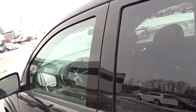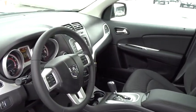Power windows, electronic stability control, rear window defroster, Sirius satellite radio, brake assist, tachometer, overhead console, remote keyless entry, panic alarm.